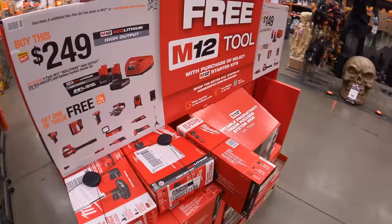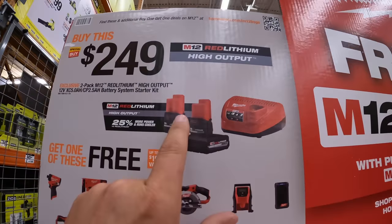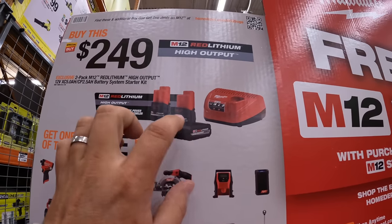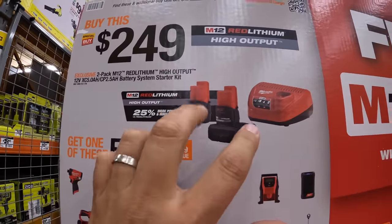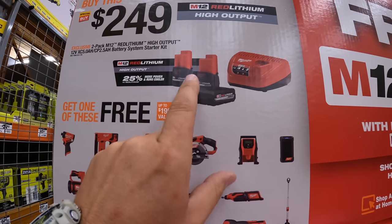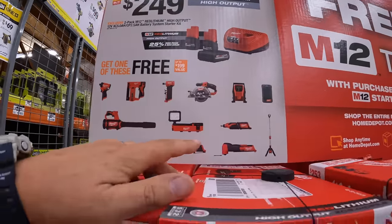They do have this deal going on for $249, which is worth it. There are going to be deals coming out with M12 batteries in the future — the 5 amp hour high output M12 battery and the 2.5 amp hour high output battery. They're fantastic batteries, they give your tool a lot more power. I've already tested that out, I'll put that link right here if you're interested.